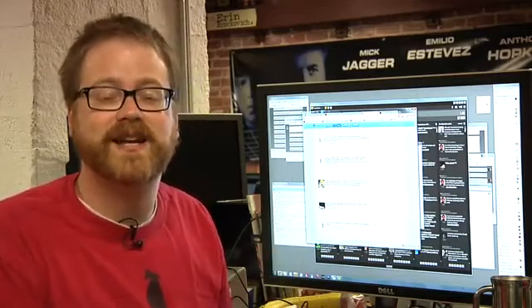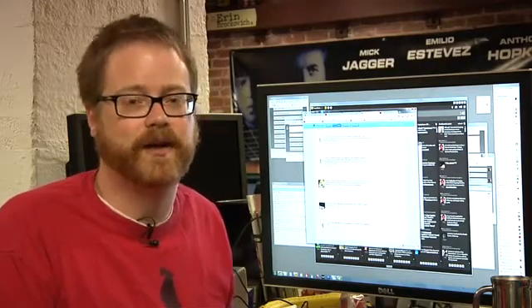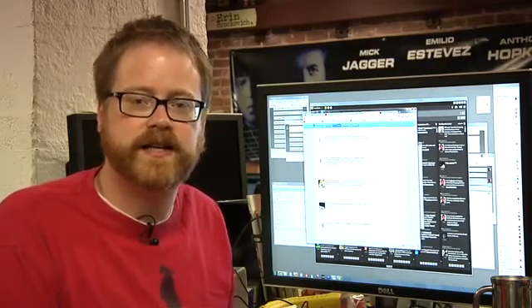So that's this week's edition of Ask Tested. If you have a question, you can submit it to formspring.me/tested and we'll answer them as they come in. See you guys next time. Bye.